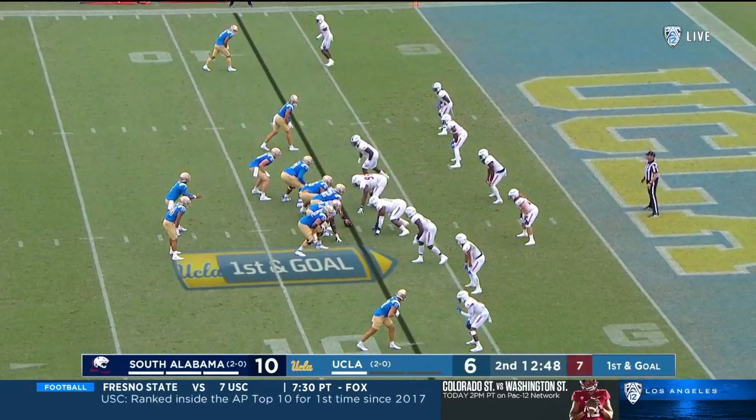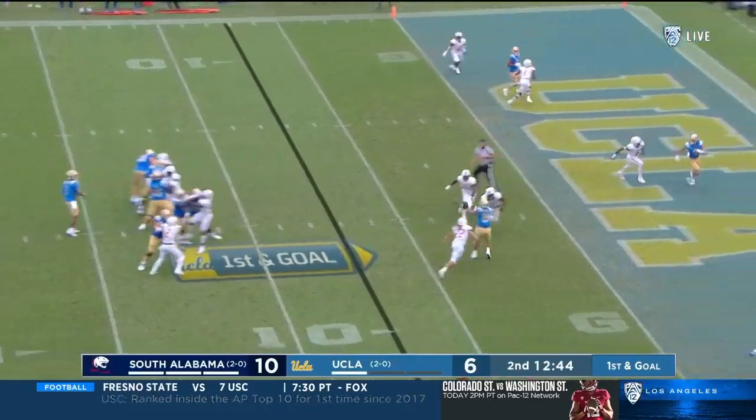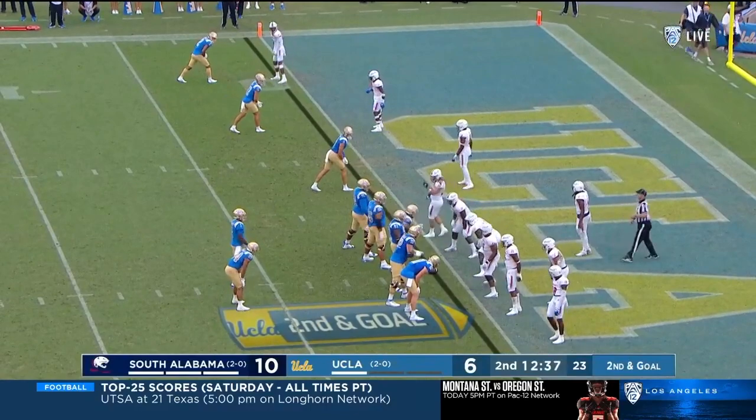I love the matchup here. Going underneath is Charbonnet, and that is a touchdown. UCLA second and goal — Charbonnet scores.